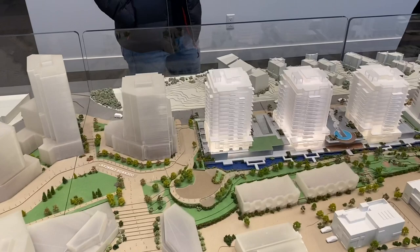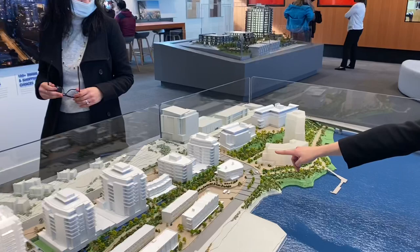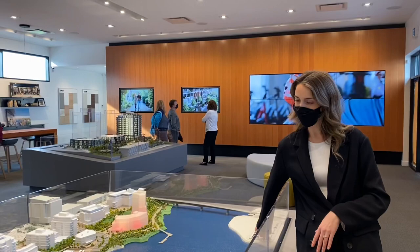We are over here in the presentation center. Cafe Fantastico is there, and there's some commercial space here. Everything else is existing except for the area on this side — Future Residential is lit up in red, so these two here and those over there.